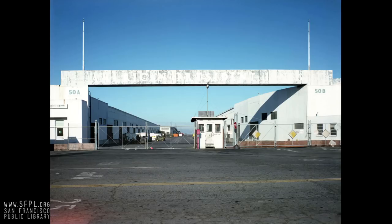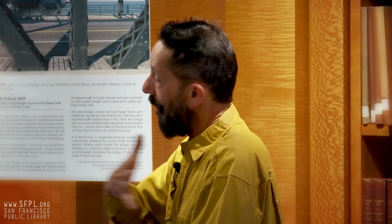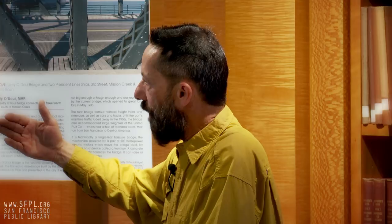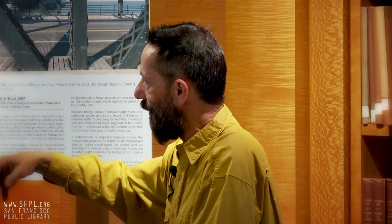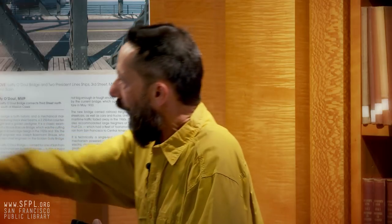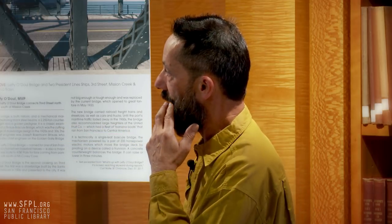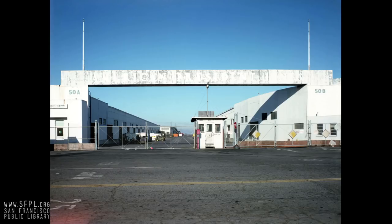Pier 50 down there is really close to the ballpark. It's also called Mission Rock Terminal. Mission Rock was a small, really tiny little island just outside of Mission Bay, about 200 yards offshore. Eventually the whole history of this thing — it was used as a terminal — but they built the pier all the way out to cover the rock. So it's a 20-acre pier now, right on top of Mission Rock. I never knew where Mission Rock was until looking at these maps.